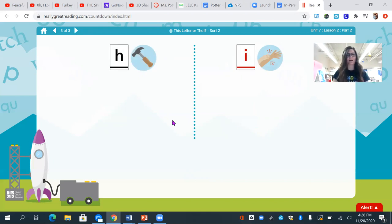Let's go ahead and try another one this time. We are going to look at two more letters. What is the first sound in hammer? You got it — we hear h, h in hammer. And remember the sound h is spelled with the letter h. What is the first sound in itch? Good job — i, i, i. And remember the sound i is spelled with the letter i.